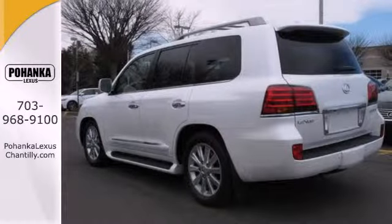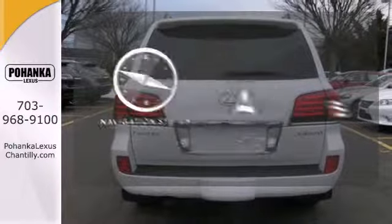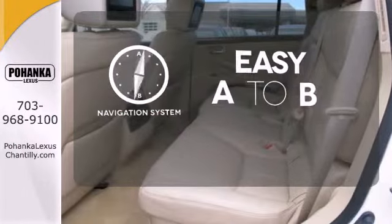Self-leveling suspension, rear-view camera, and universal remote transmitter. Feel confident getting from point A to point B with the navigation system.